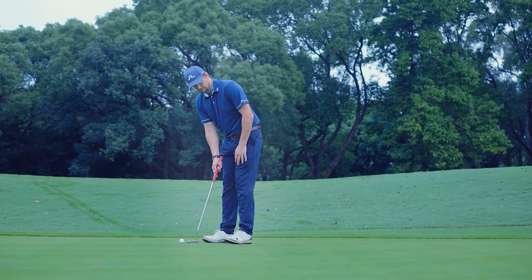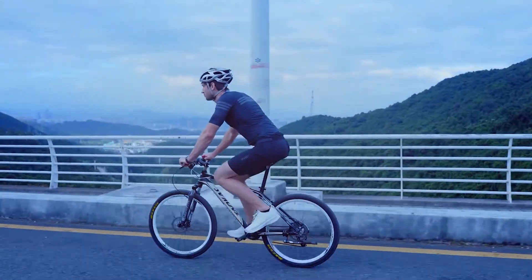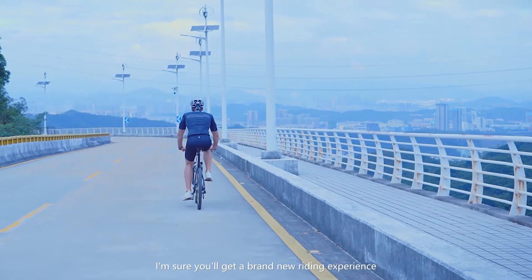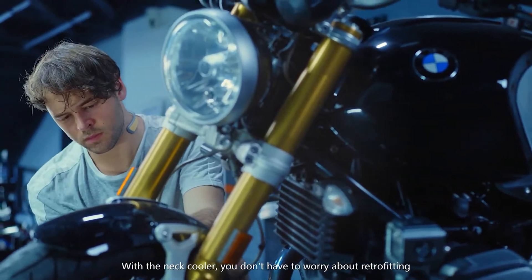The design means you almost can't feel any weight on your neck, so you can enjoy your outdoor time as you like. We have successfully developed a refrigeration chip with ultra-low power consumption. Try wearing our neck cooler on a long ride — you'll get a brand new riding experience.